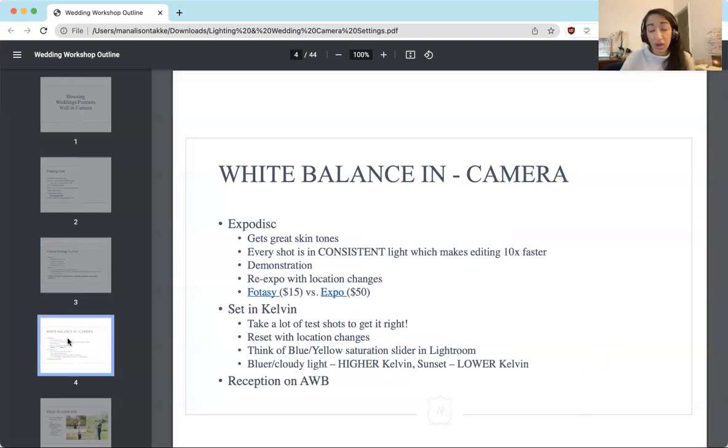Getting your white balance correct in camera actually saves you so much time in post-processing and editing. I recommend that you manually set your white balance instead of using auto white balance. If you use auto white balance, it's going to choose a different white balance for every single image, and then you have to go in and adjust it for every single image. I don't use auto white balance for reception anymore — I actually just set it in Kelvin.